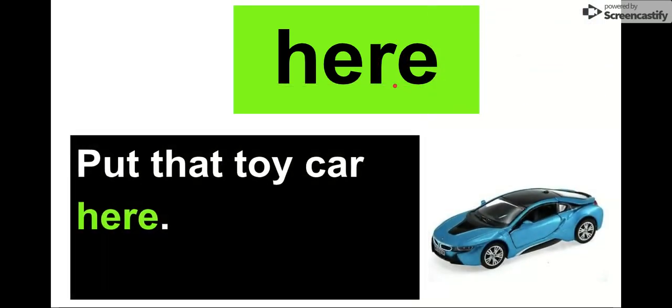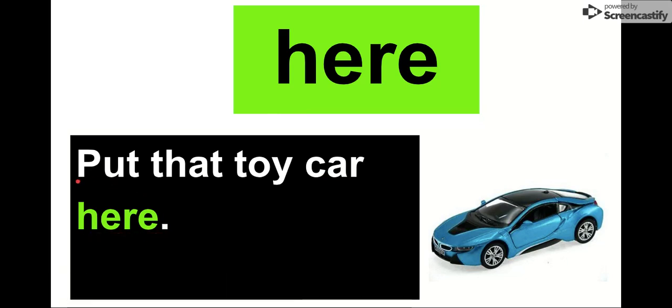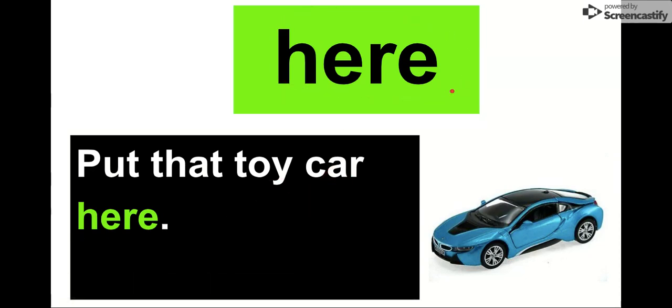Our next word is here. Say it with me. Here. Our letters are H-E-R-E. Here. Let's check it out in the sentence: Put that toy car here. Where should I put it? Here. Let's read it one more time: Put that toy car here. Our word is here.